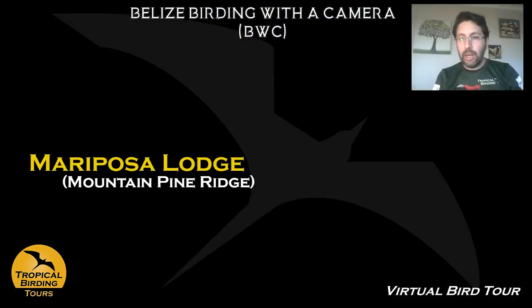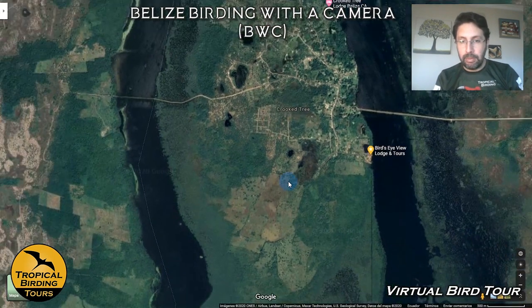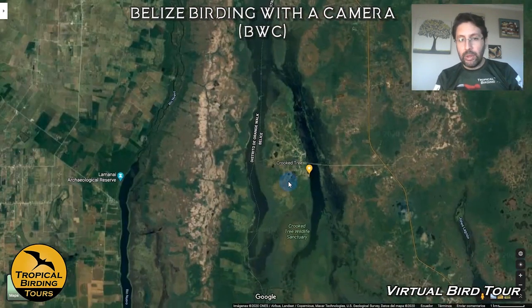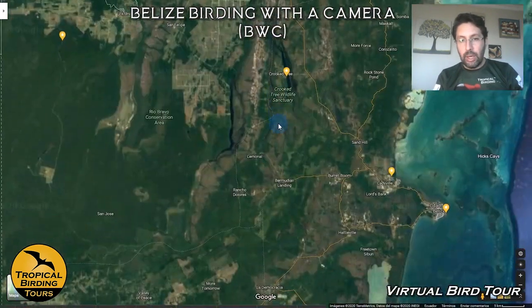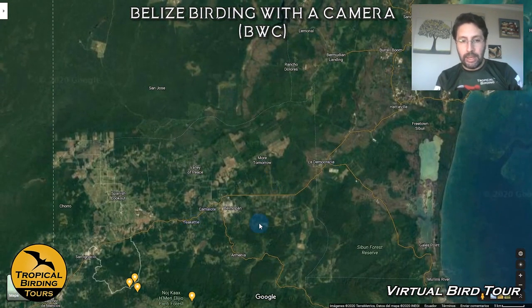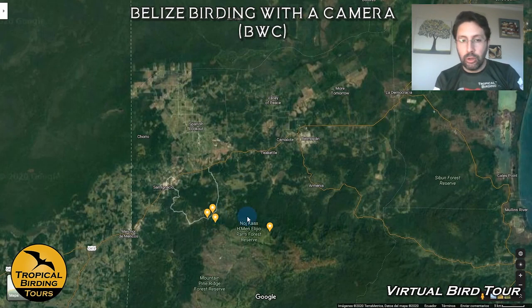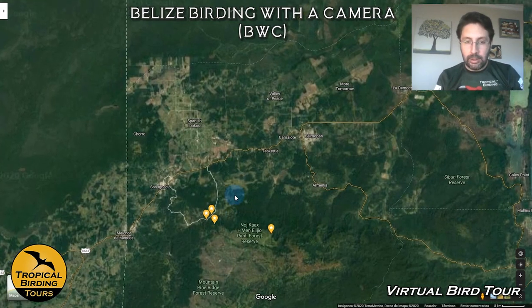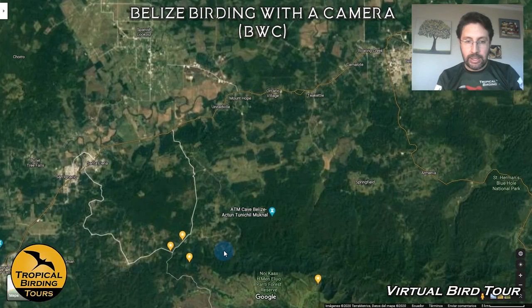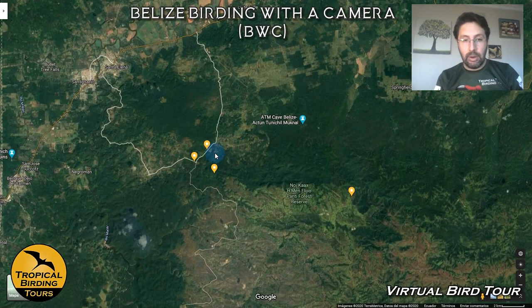Our time in Crooked Tree has come to an end after nice boat rides and visiting the pine savannah. Now we take our car and move south, going down this road, crossing through Belmopan — the capital city of the country — and over to these areas here. We stop for lunch on the way. Food in Belize is very nice, quite tasty — creole mixed with Central American, so some refried beans and very, very nice.